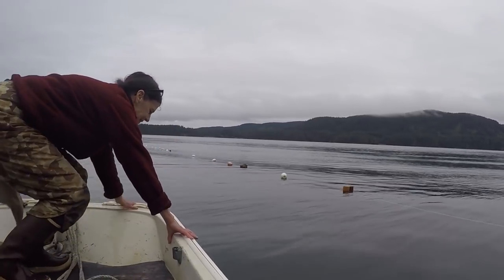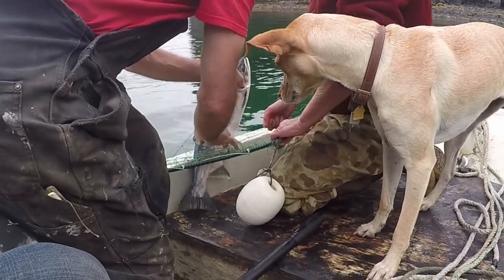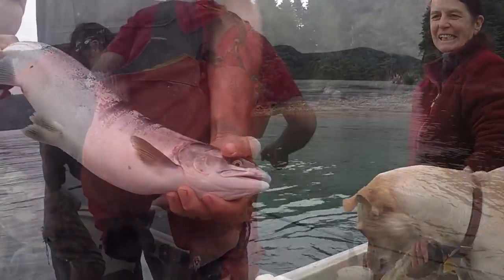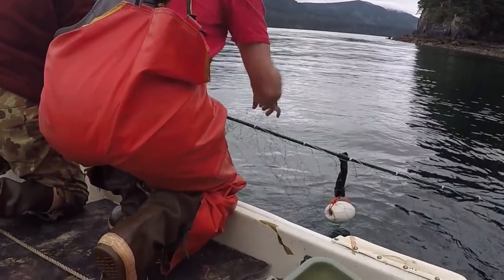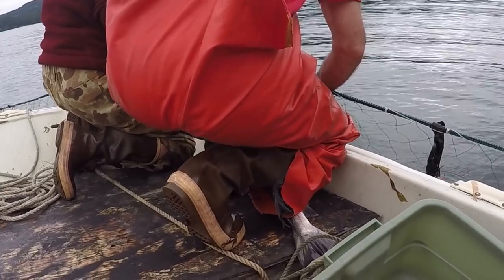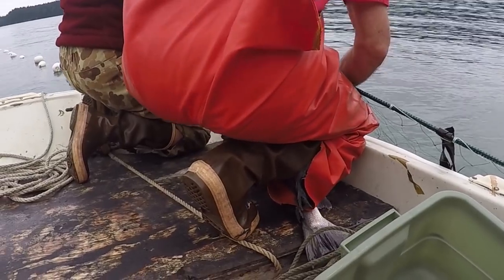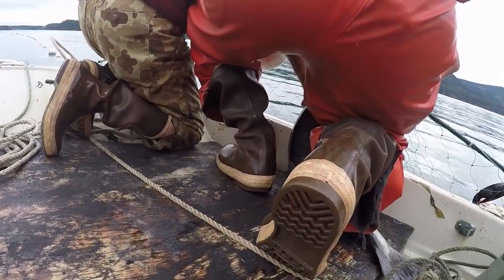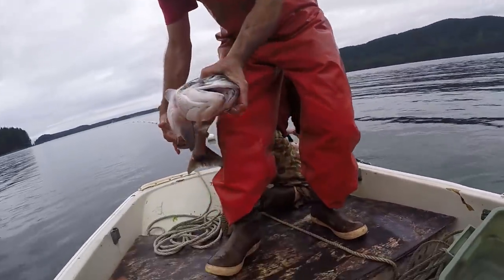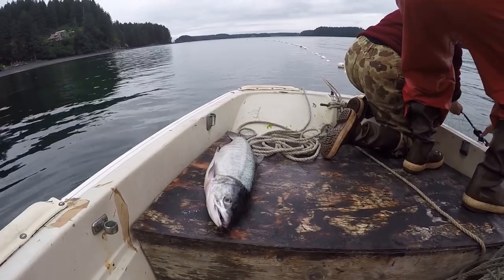On this day they caught pink and chum salmon. Chum salmon is also known locally as dog salmon because in former days it was fed to sled dogs. Although dog salmon is not highly prized, I thoroughly enjoy the moist mild flavor of deep-fried freshly caught dog salmon — it's my favorite.